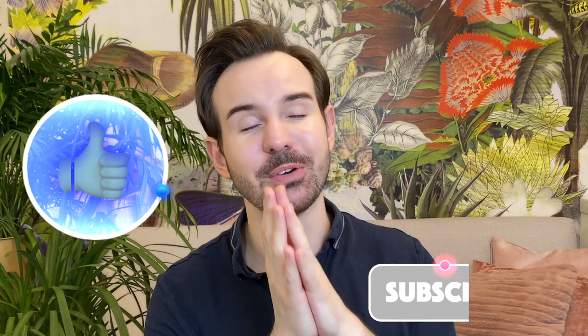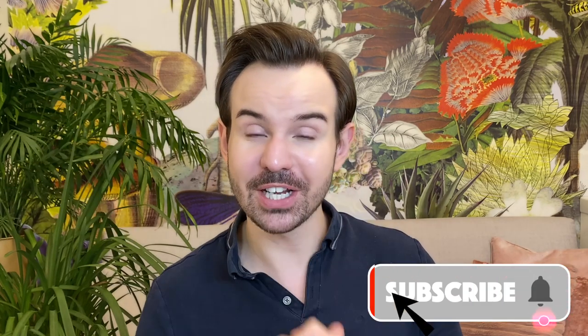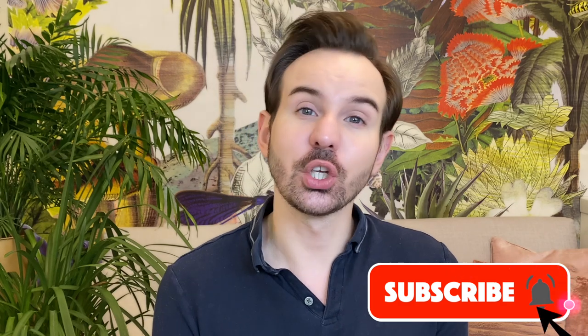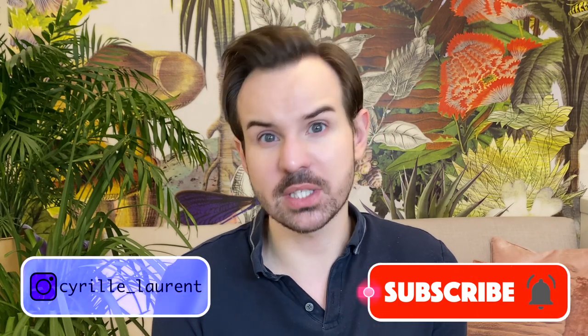Comment down below if you want more videos like this where I talk about a formula. If you liked this video, give it a huge thumbs up. Thank you so much for being here. Don't forget to subscribe and ring the bell to not miss any new videos. You can also check my Instagram account — I do a lot of lives there, so if you want to interact with me, that's definitely the place to go. Thank you so much, and I will see you next time. Au revoir!